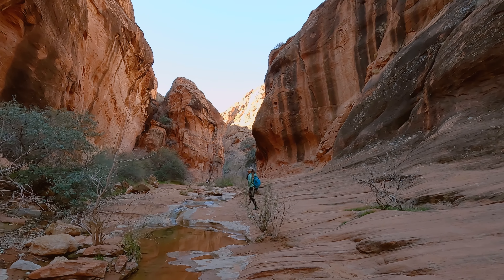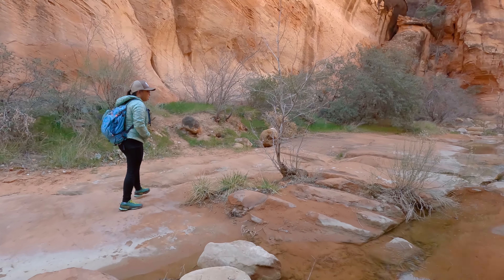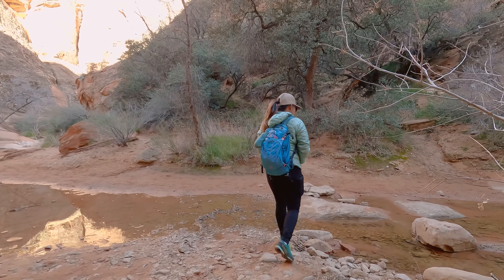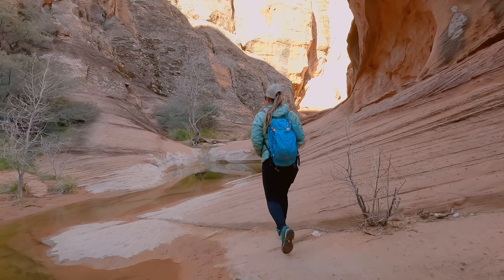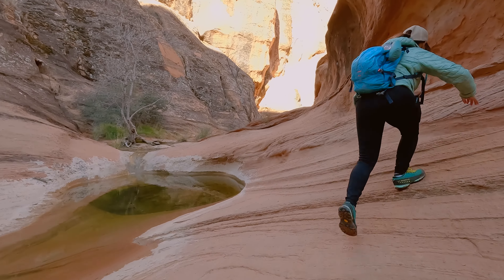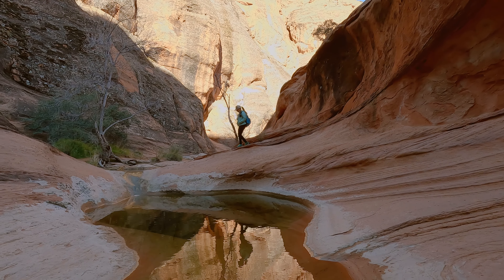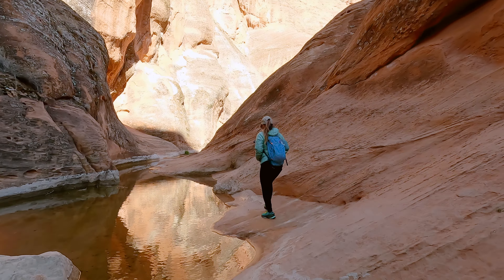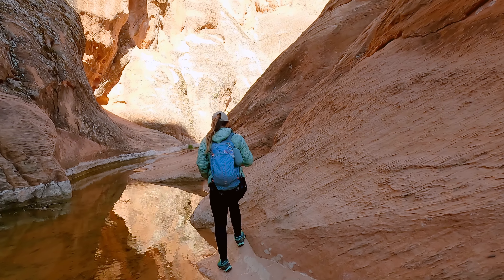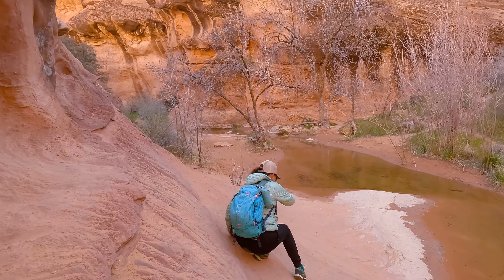We couldn't find a ton of information about what happens on the trail after you make the climb, so we decided to explore a little bit. We came to another fork in the canyon and went off to the right first. This went in a little ways, but eventually we came to a spot where we could no longer bypass the pools. If the conditions are dry enough, you can actually do a hike called the Red Cliffs Scramble — that hike is 3.1 miles long and it's rated hard. But as far as we were concerned, the trail was impassable.